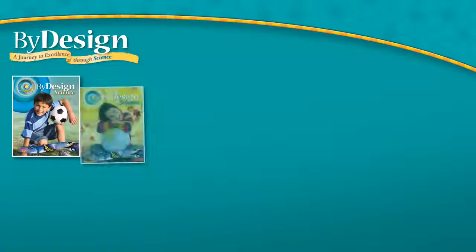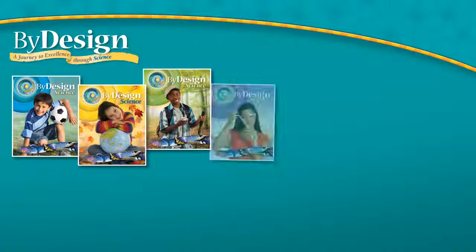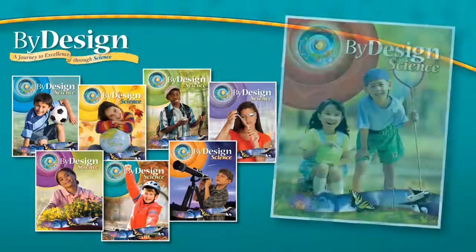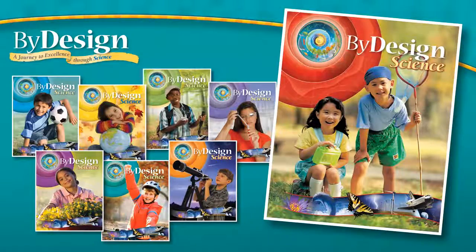By Design: a journey to excellence through science is your new faith-based inquiry science program for grades 1 through 8. This engaging, rigorous, and developmentally appropriate curriculum nurtures children's natural curiosity as they explore the wonderment of God's creation through the lens of the Bible.